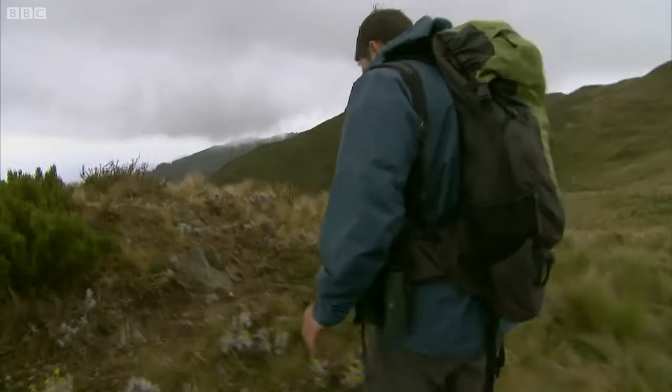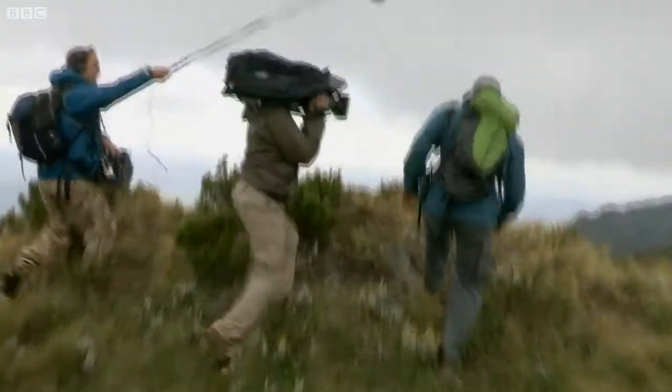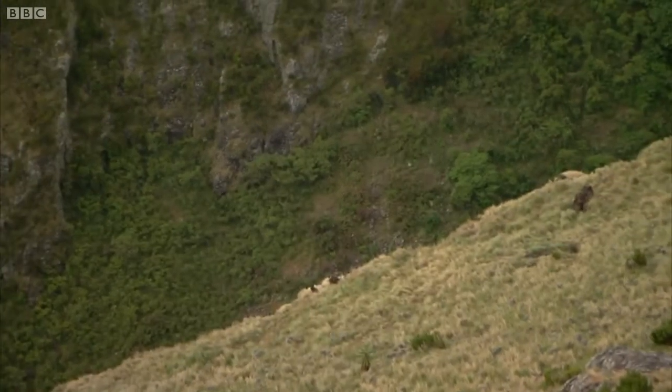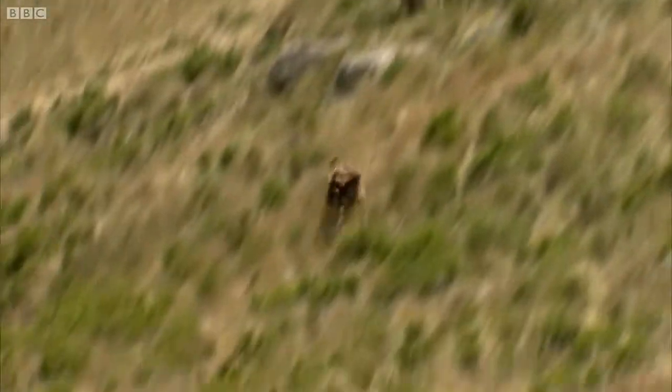Now this should be a good outlook. Got them — just down below us. Whoa, look at that. They can certainly move. It's incredible how fast they run over this terrain. It's rocky, it's uneven, very steep, but they just sprint over it. I must be going, I would think, between 25 and 30 miles per hour.